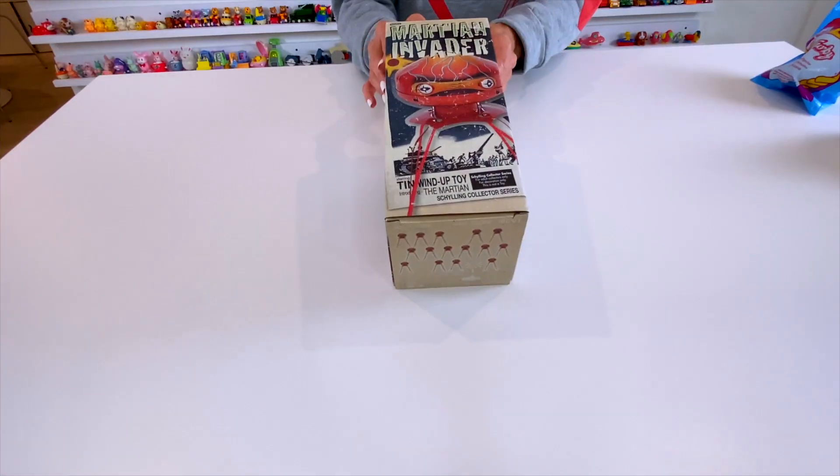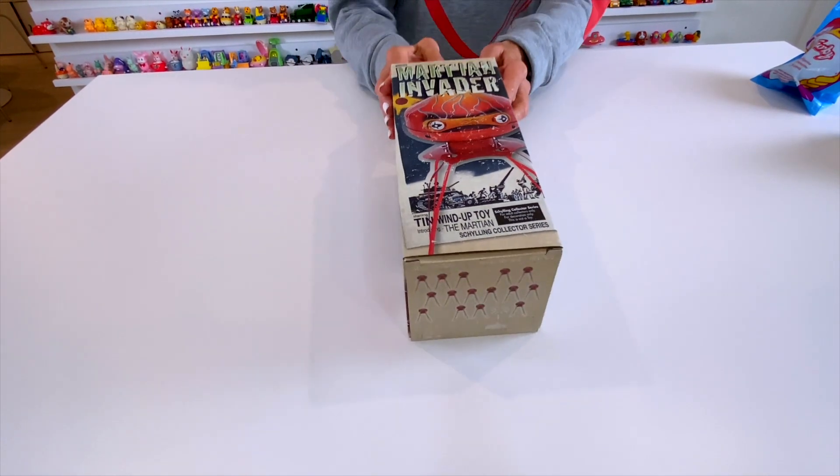These are toys that I just bought and I haven't even seen them yet. This one is really unique — it is called Martian Invader. They've taken the box and actually made it into a movie. It says: 'Starring tin wind-up toy, introducing the Martian' — it's the Shaling collector series, which is the Shaling toy company. On this side it has: 'Martians invade the earth.'